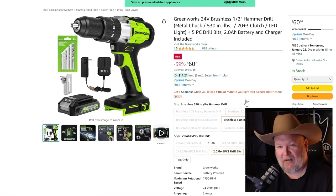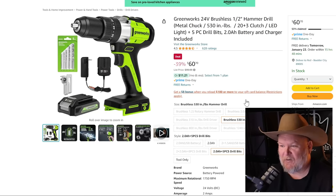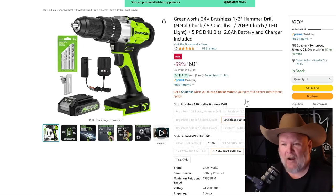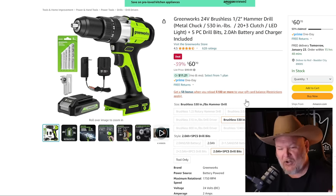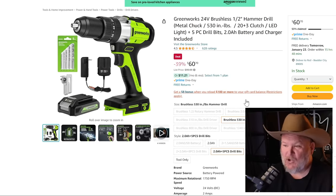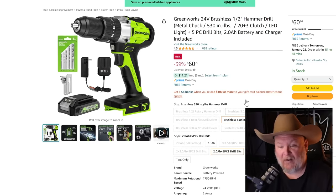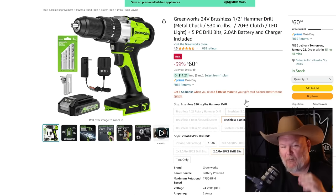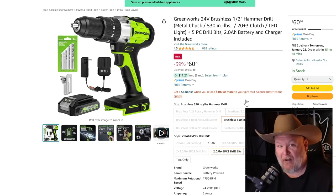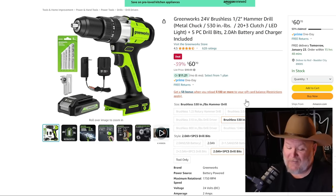Next up, Greenworks 24-volt. I don't talk about them a lot, but for those of you who are into Greenworks, they have a 24-volt brushless half-inch hammer drill here. It's a solid tool — 24-volt, you get the battery, charger, belt clip, and a couple drill bits. For $60 for a brushless drill from a name brand that you can also use with some of their outdoor power equipment, that might make it worth considering.